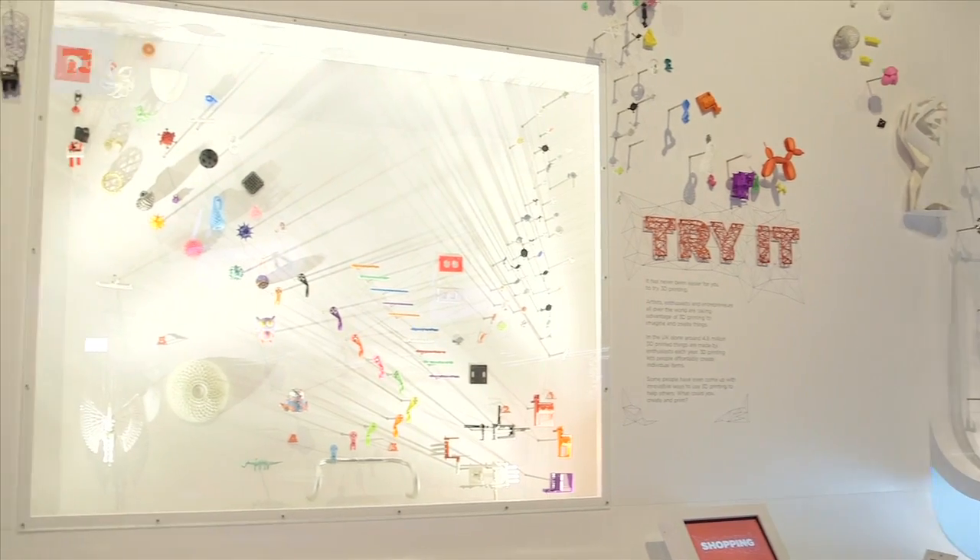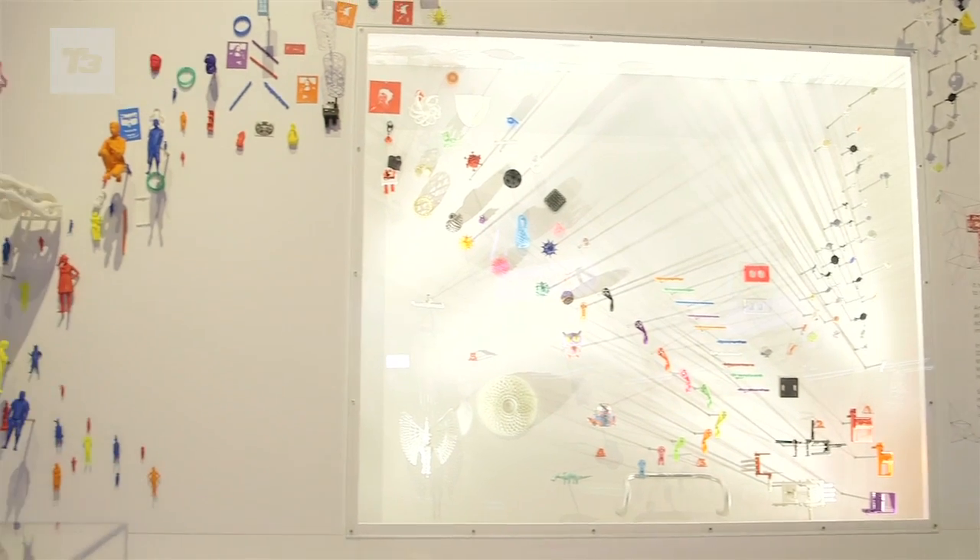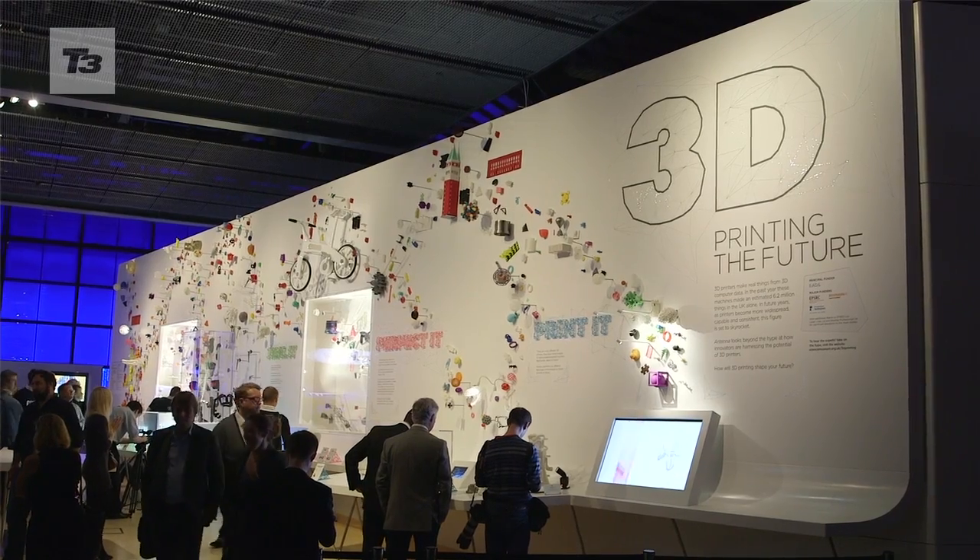My name is Rowan and I work here at the Science Museum. I'm one of the content developers on the 3D printing exhibition that you see behind me. We've been preparing this exhibition over the course of about 9 months, and in that time we've managed to acquire somewhere in the region of 600 to 700 objects for this mass display.